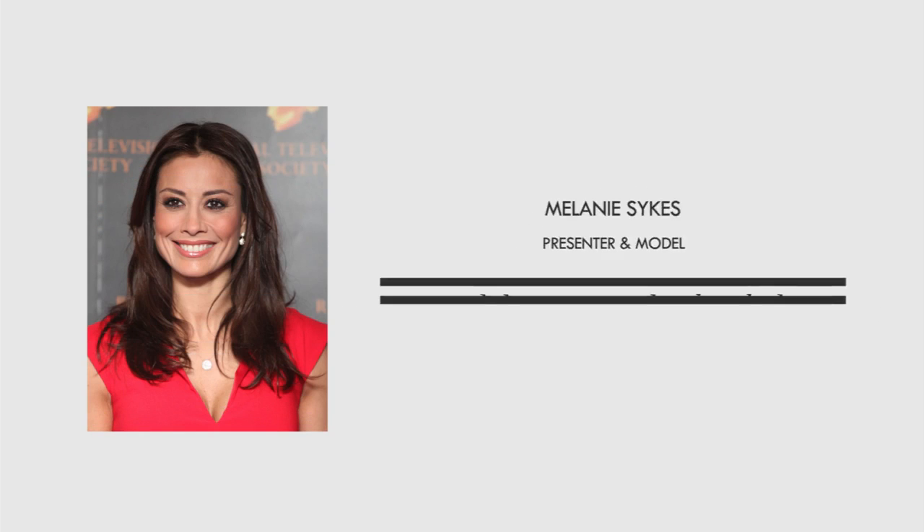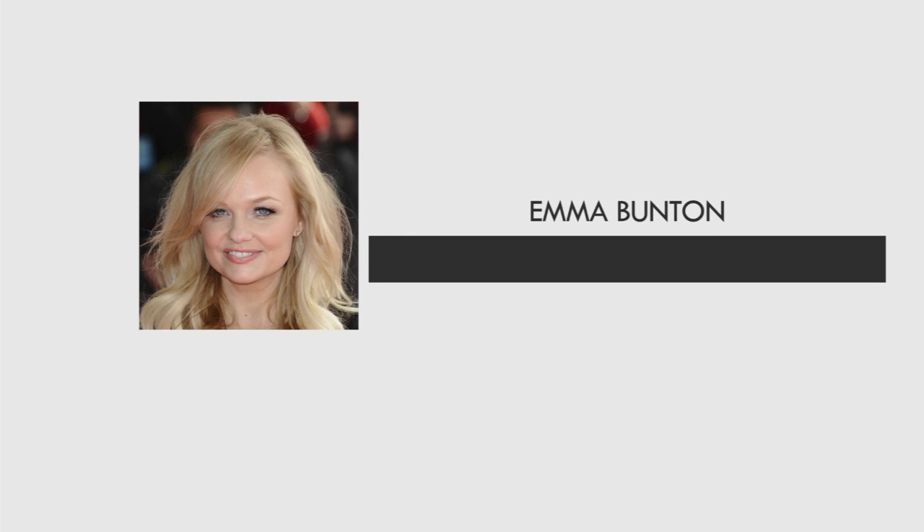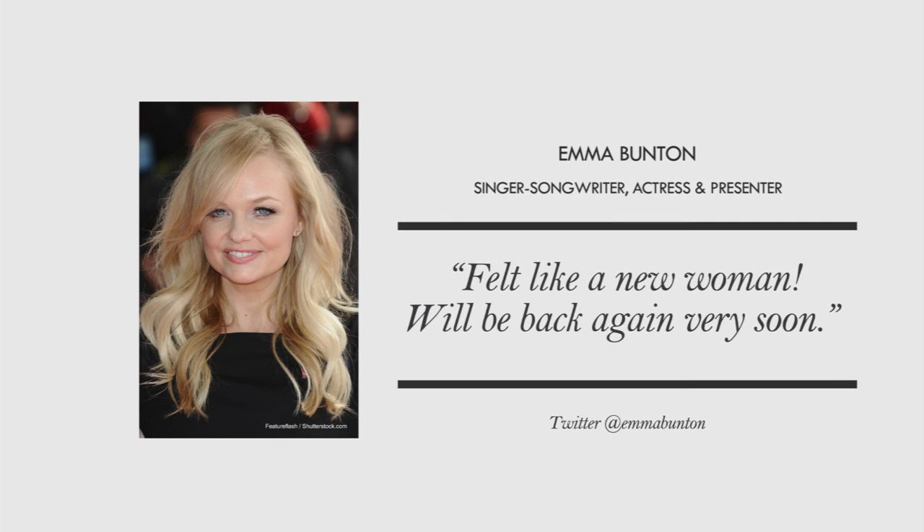The Hydrafacial has developed a huge list of followers around the UK and in the celebrity world. Brittany Snow, Karen Brady CBE, Emma Bunton and Sophie Anderton are other famous faces that enjoy Hydrafacial's amazing benefits and express their loyalty in the media.